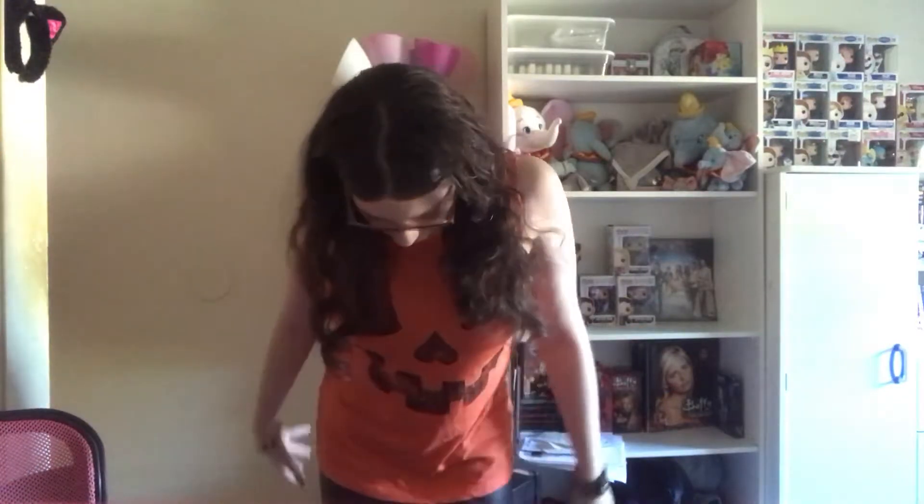I'm wearing this cute little muscle tee — I love it! Underneath I'm also wearing a black cami from Forever 21. Now for my bottoms — how amazing are these faux leather leggings? These are by the brand Exhilaration from Target, and they're also featured in the haul I'm linking in the description box below.